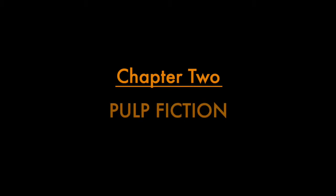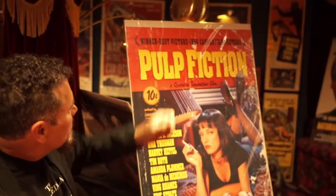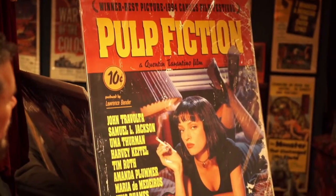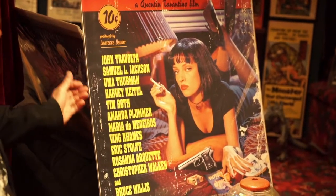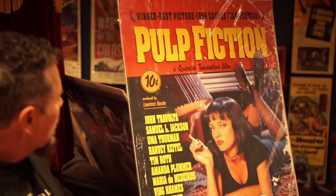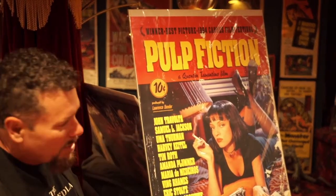Reservoir Dogs, 1992. Next up, Pulp Fiction, 1994 — winner of the Best Picture at the Cannes Film Festival. And look at this poster: iconic picture of Uma Thurman. Looks like a very worn paperback novel — ten cents. You can't go wrong buying this novel for ten cents. Shows all the stars.